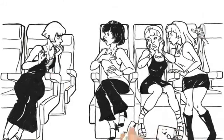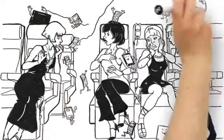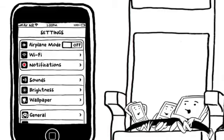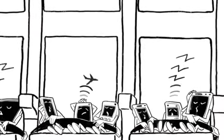Any techno gadgets you may have can interfere with the aircraft systems during takeoff and landing. Look at those little rascals. Switch them to flight mode and turn them off. That way you can use them later in the flight.